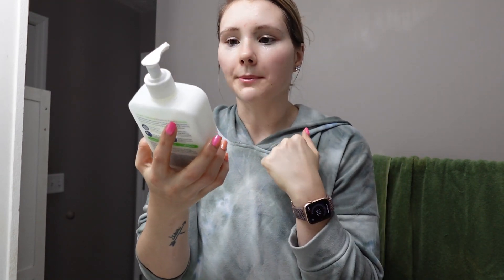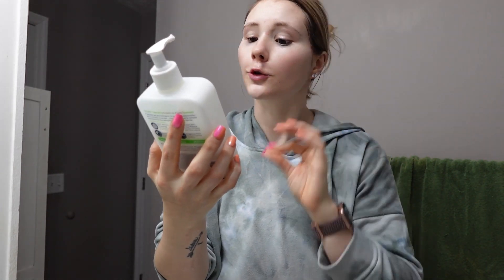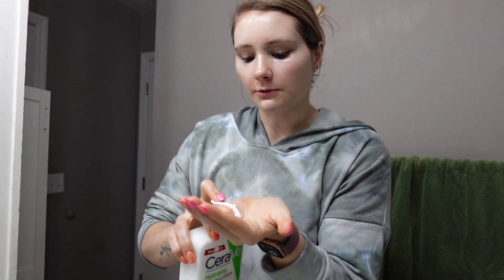After I do that, I always rinse and then I go in with a regular cleanser. This is the one I'm currently working through — the CeraVe hydrating cream to foam cleanser. I just go in with a full pump of this and get off all the excess makeup that the cleansing oil might not have gotten.